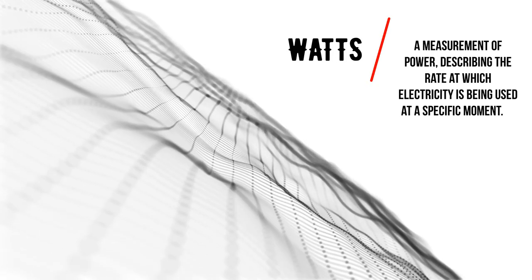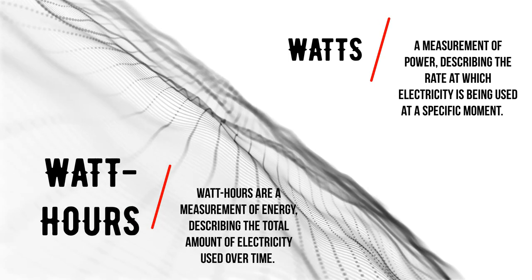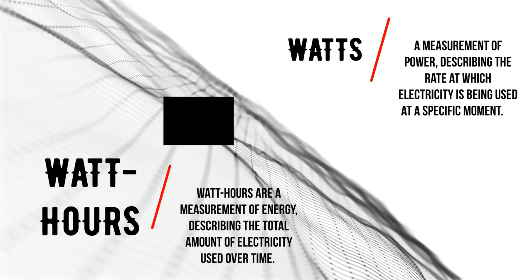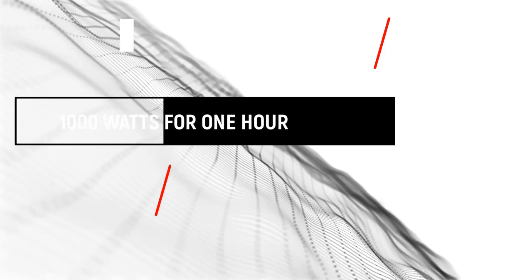Watts are a measurement of power, describing the rate at which electricity is being used at a specific moment. Watt-hours are a measurement of energy, describing the total amount of electricity used over time. Watt-hours are a combination of how fast the electricity is used — watts — and the length of time it is used — hours.